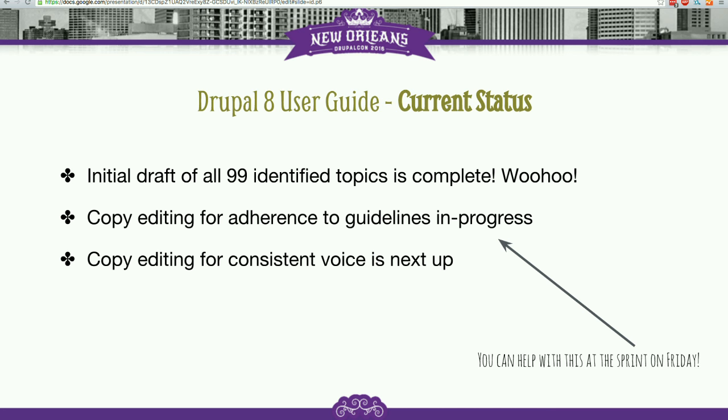Right now we're going through and making sure the documentation adheres to all those guidelines. Once that's done, the next copy editing phase is to have a single person go through and edit the entire guide for voice, to make it read as if it was written by a single person with a consistent voice instead of what you end up with on Drupal.org, where depending on the page you're on they all read a bit differently.